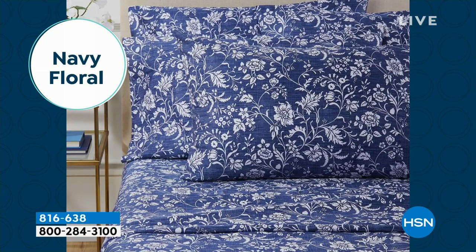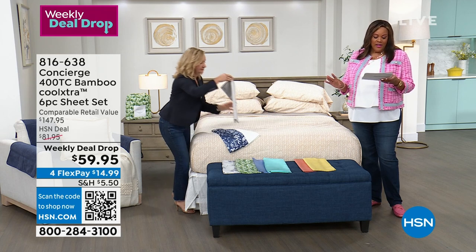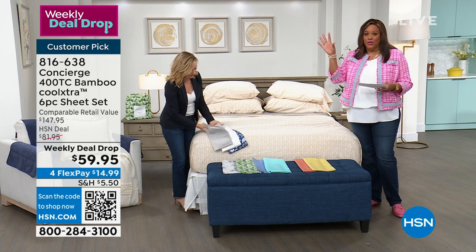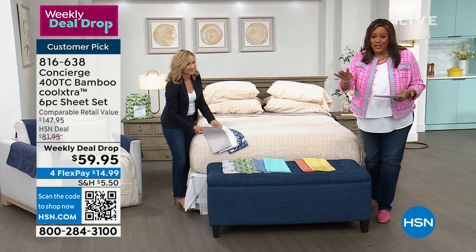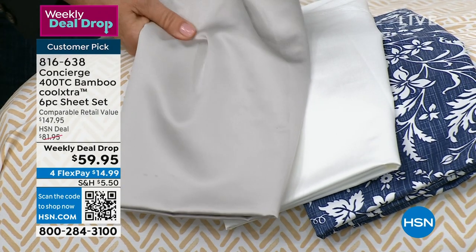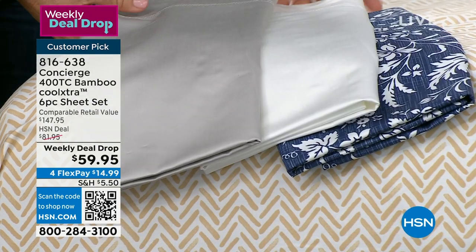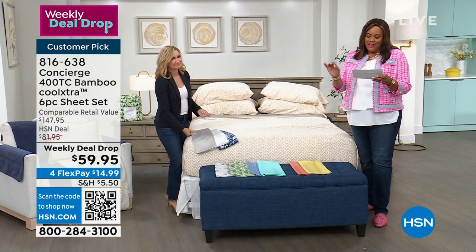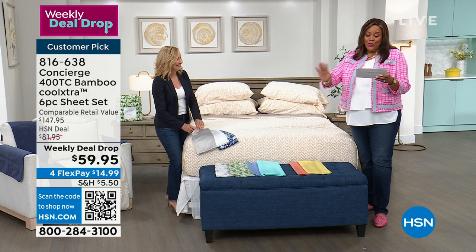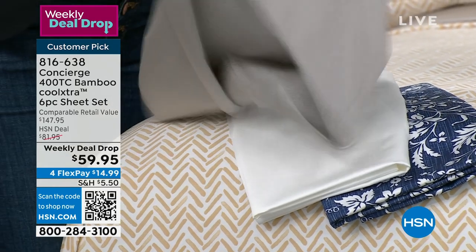You have so many options — I would get a couple of sets. This is a $147-$148 retail value for $59.95, which is more than 50% off retail. One review said, 'I wish I had ordered these in different colors while they had them in stock.' Another review said, 'I love it — smooth, cool, incredibly comfortable, like melting into silk.' That's a perfect way to describe these.